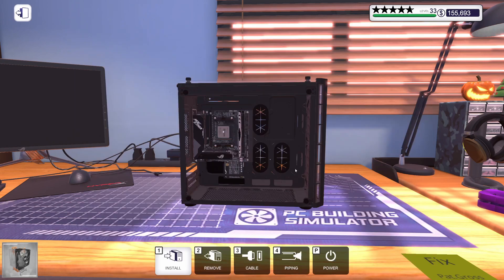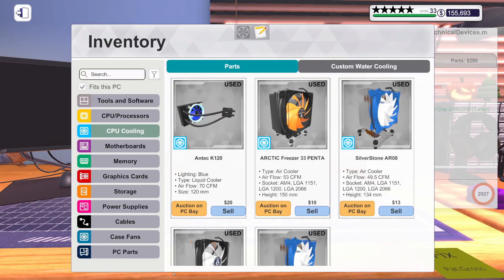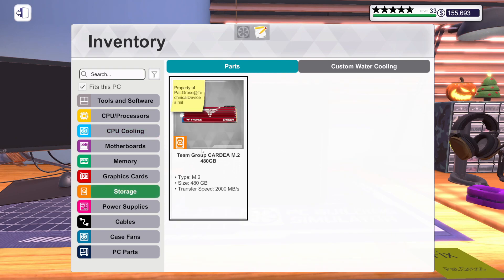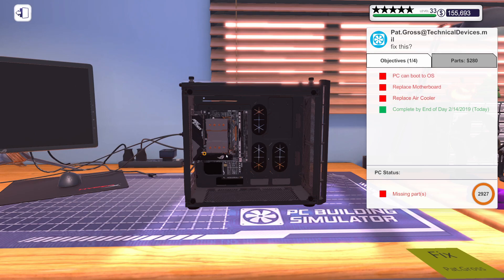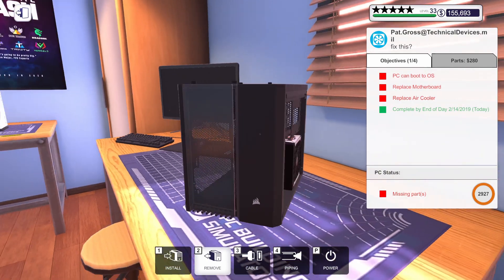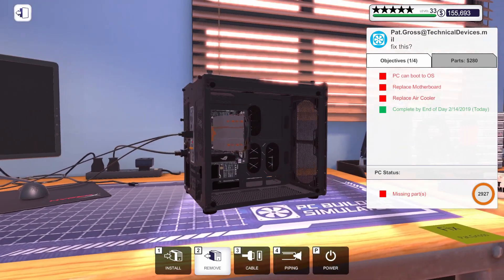I'm going to get rid of the broken cooler and put the new one on. Then they had an M.2 drive — I think that was installed. Yeah, it's on the back side of the motherboard. I don't even know how we would actually get to that.